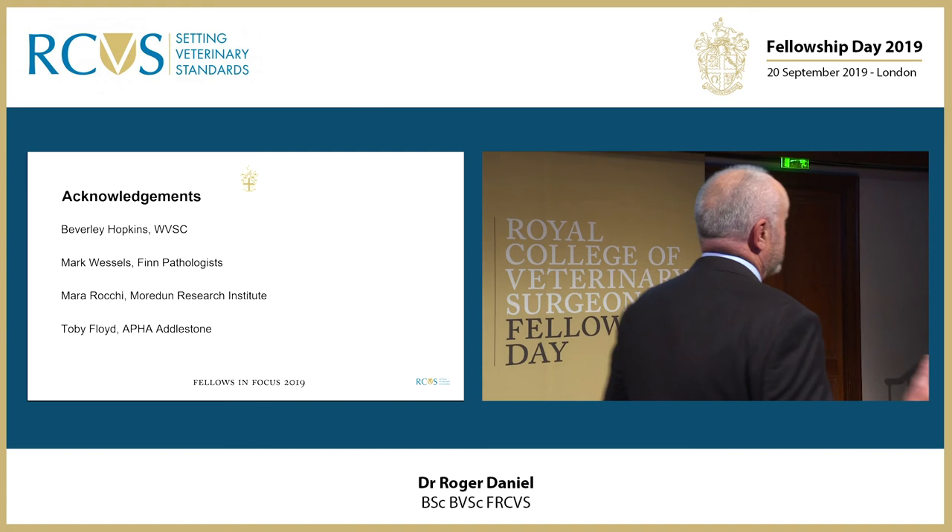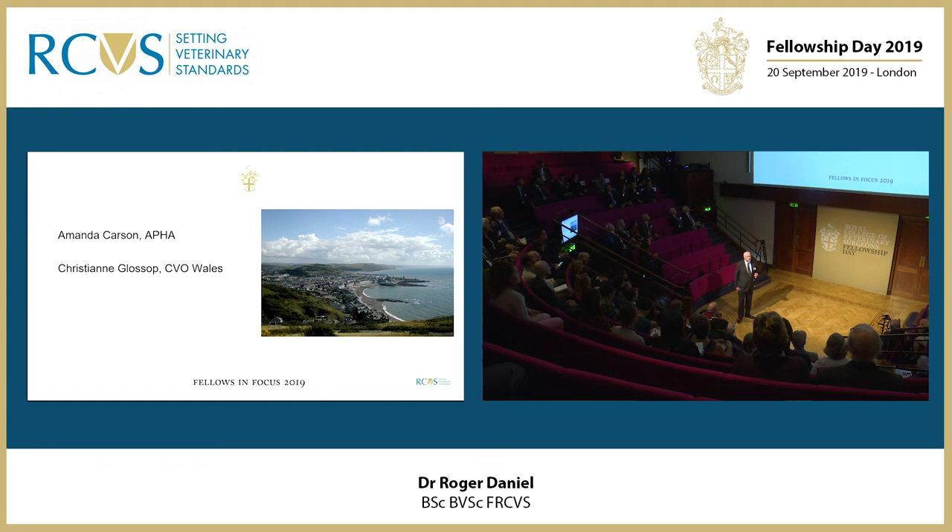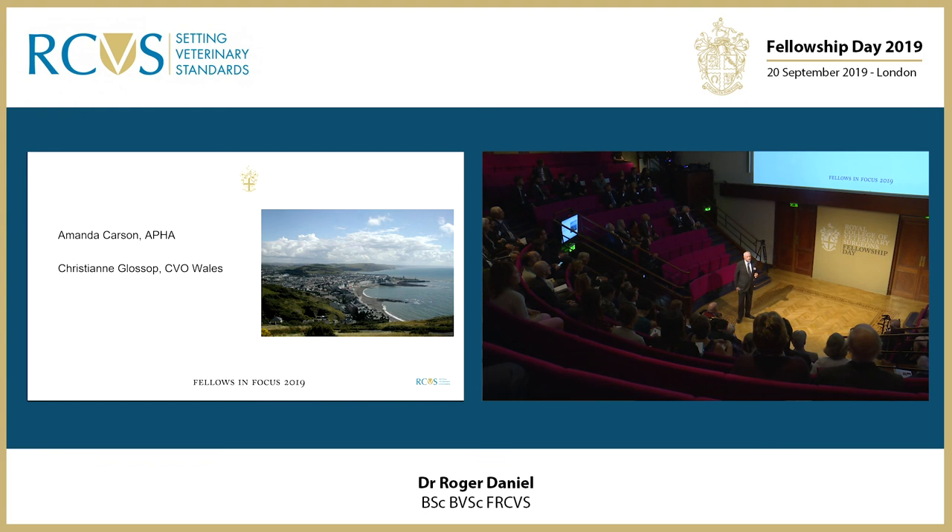I'd like to thank my colleagues Beverly Hopkins, Mark Wessels for his histopathology, Mara Rockey at the Moredun Research Institute, and Toby Floyd. Also Amanda Carson, our liaison with the Animal and Plant Health Agency, and Christiane Glossop, CVO for Wales, for her support. Thank you.